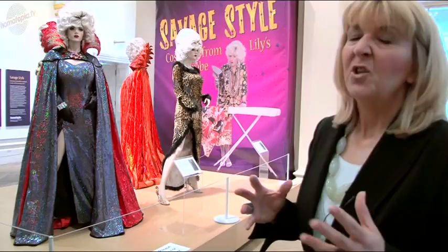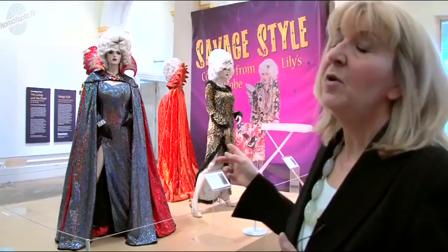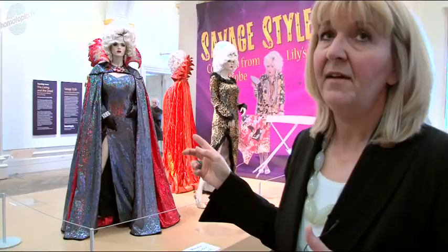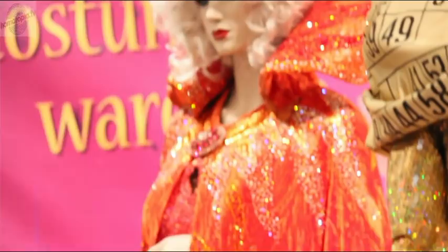The pieces here are the things most appropriate to explore the character of Lily Savage. You've got things from Lily's early incarnation, when she was first on tour doing stand-up shows, and then over here we've got things that Lily wore when she was in Panto — she played the same part in five consecutive Pantos. This is the Wicked Queen from Snow White and the Seven Dwarfs, a role she played between 1999 and 2004.